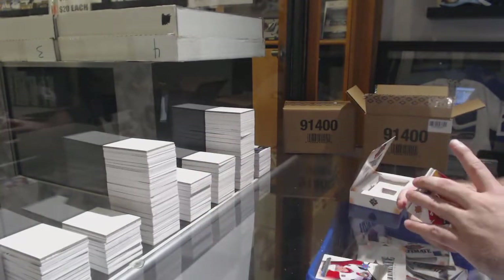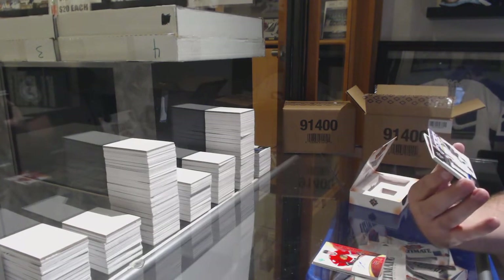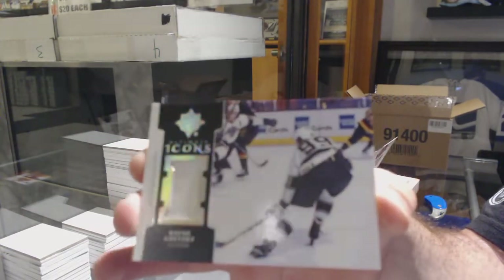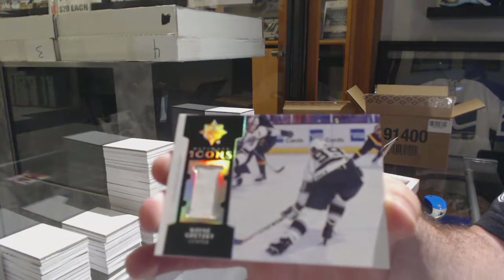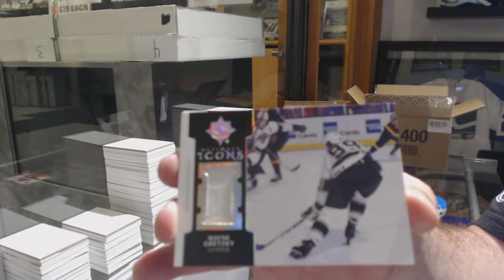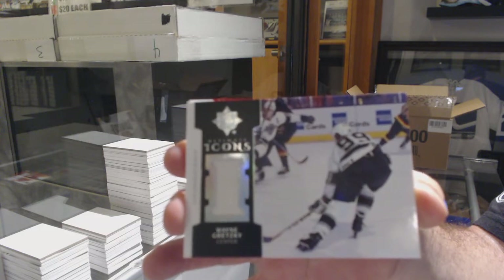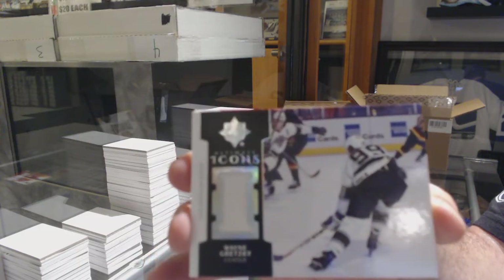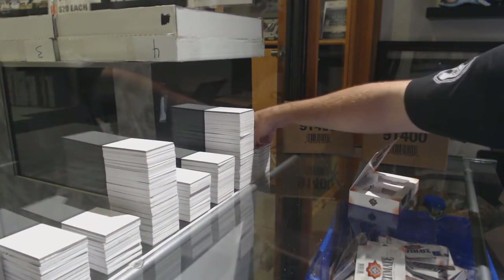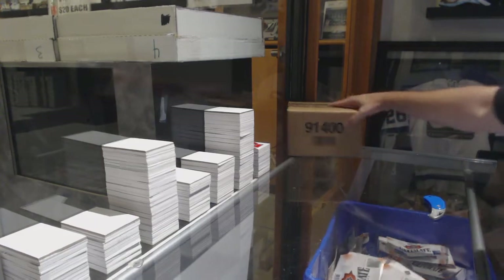We've got for the Ottawa Senators, LaJoy — Ultimate Introductions. For the Chicago Blackhawks, Victor Ejdsell retro rookie auto. For the LA Kings, Icons jersey — Wayne Gretzky! Icons jersey Wayne Gretzky. And for the Devils, Michael McCloud. That Gretzky's gotta be rare, I'm guessing.